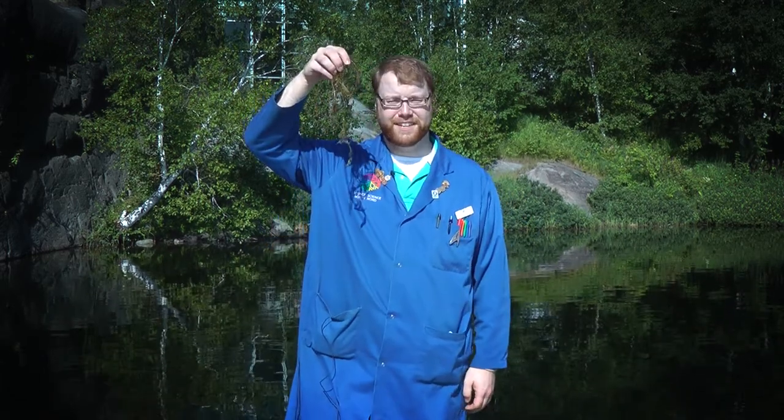Hi, I'm Ray McCarthy, Science Communicator for Third Floor Rivers and Lakes. Welcome back to Lake Ramsey. It's summertime, which means sun, fun, and Eurasian Water Milfoil.